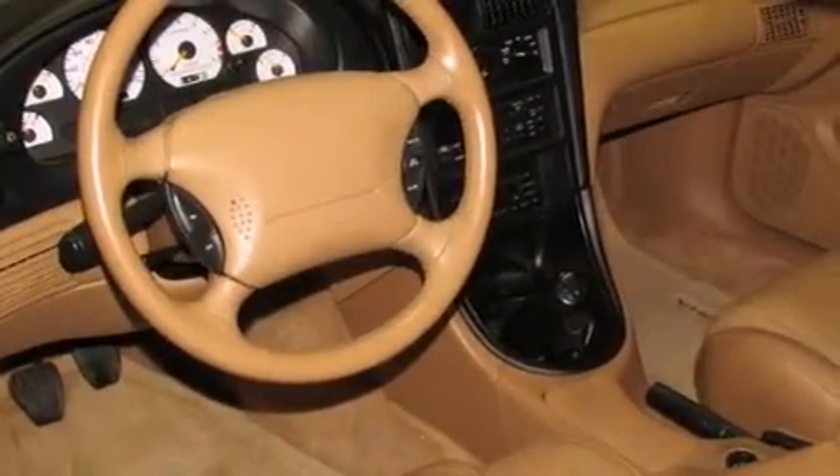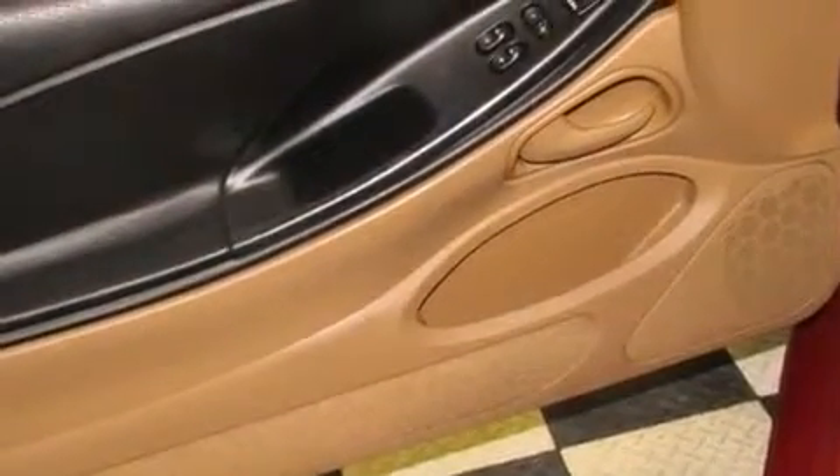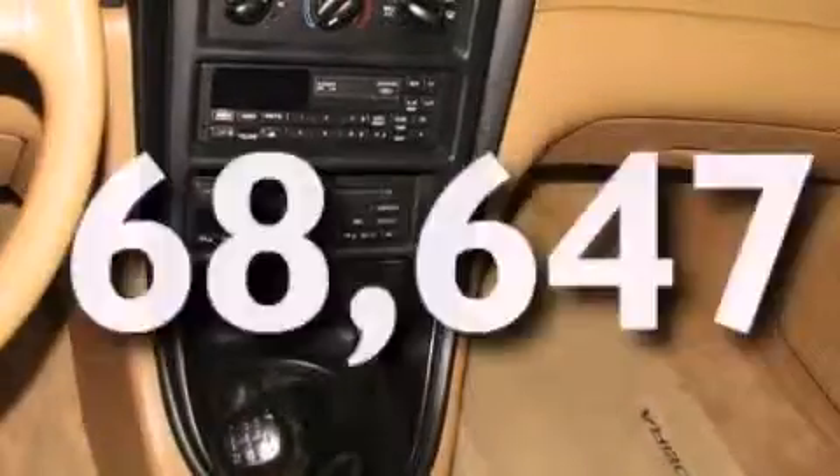A low coolant level warning, a rear spoiler, an anti-lock braking system, performance tires. And this vehicle has less than 69,000 miles.